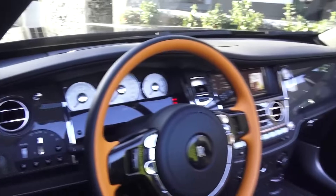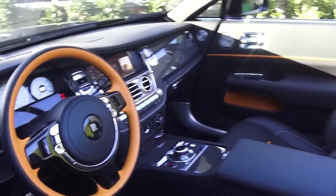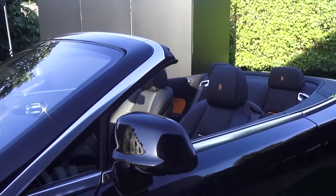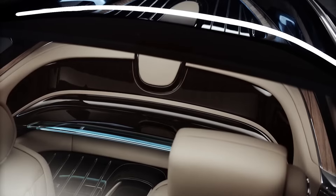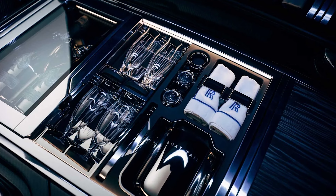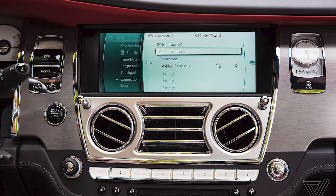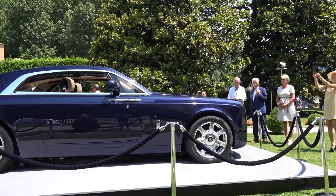Inside, the panoramic glass roof bathes the minimalist interior in natural light, revealing a symphony of materials fit for royalty. Dark ebony wood and dark spice leather blend seamlessly with paleo wood and moccasin leather, creating an atmosphere of understated luxury. The center armrest doubles as a chiller for champagne, complemented by crystal flutes for an elegant touch. In short, it is a Rolls-Royce, but like no other before.